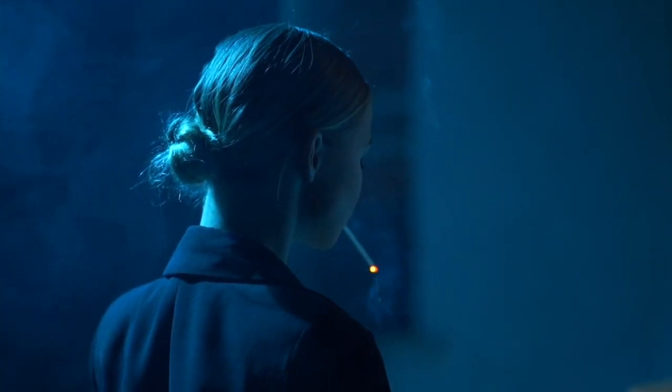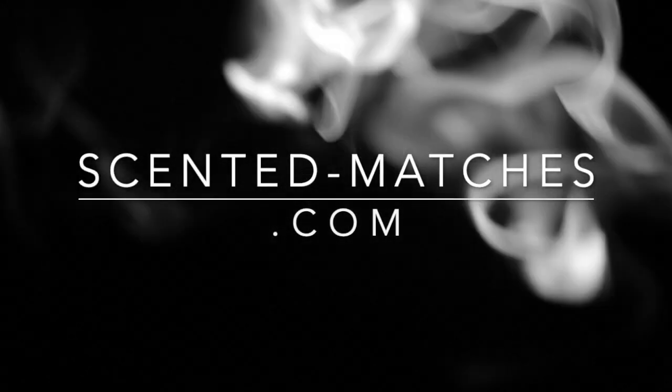For the first time, all this will we give you. ScentedMatches.com